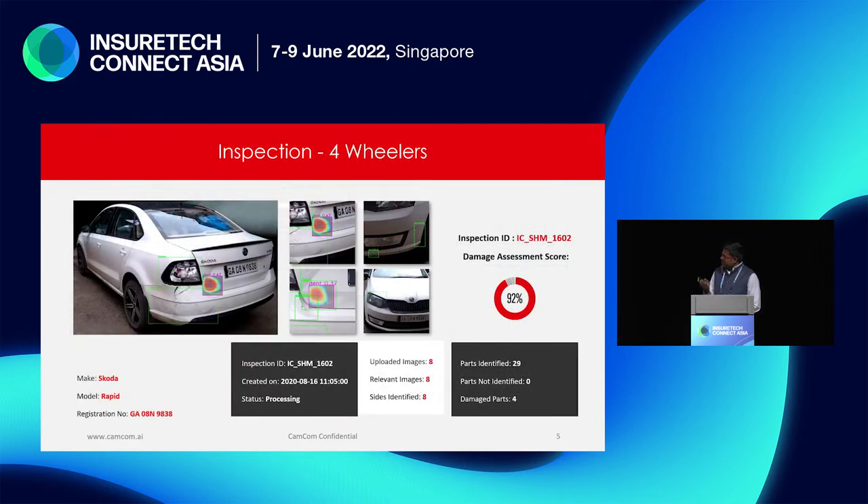From a four-wheeler perspective, it is very simple. We automatically read the make and model from the images. We also read the registration number, the odometer reading, the VIN, and the engine chassis number. We look at the dashboard for warning lights and flag those as well.